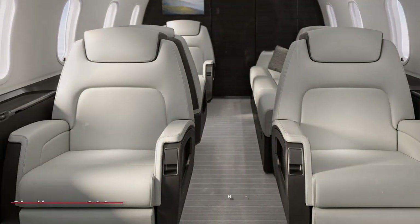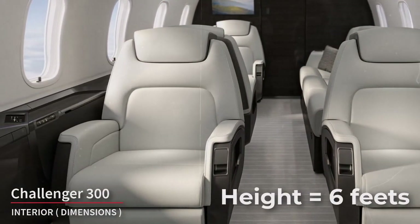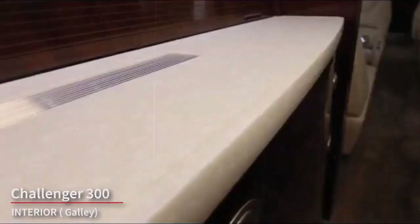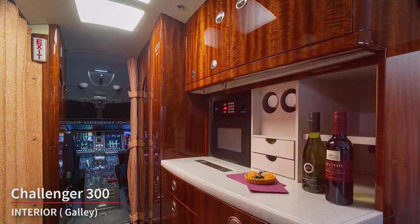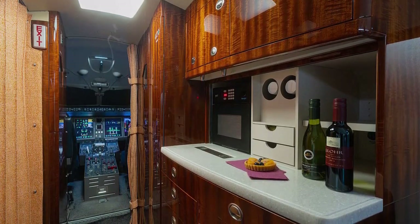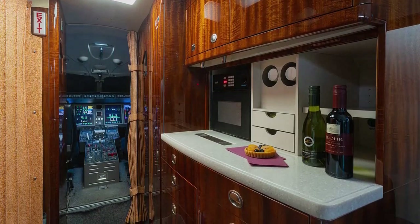The Challenger 300 has a stand-up cabin with a height of approximately 6 feet, making it comfortable for passengers to move around and stand up without stooping. The aircraft typically features a well-equipped galley, complete with a sink, microwave or convection oven, and ample storage space for snacks and refreshments, allowing for the preparation of in-flight meals.